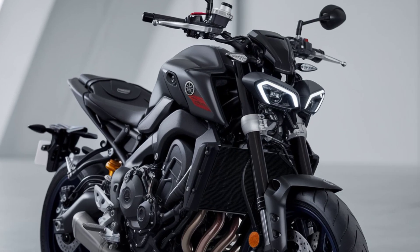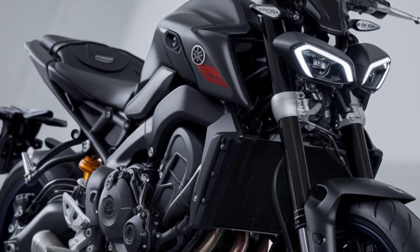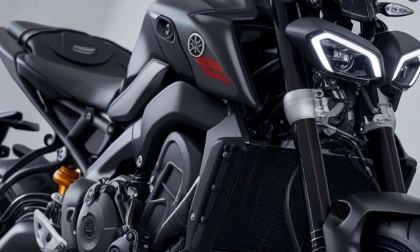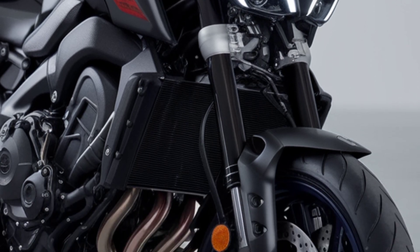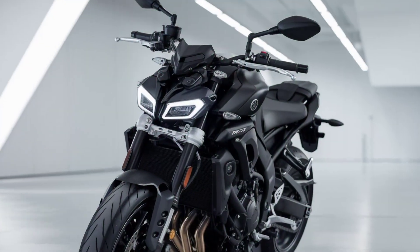Welcome to Dreambike. Today we're diving into the 2025 Yamaha MT-07 plus Y-AMT, Yamaha's latest update to the MT-Series. This new model brings together the iconic MT-07 style with enhanced features and an advanced Y-AMT automatic manual transmission, redefining what you can expect from a mid-size street fighter.